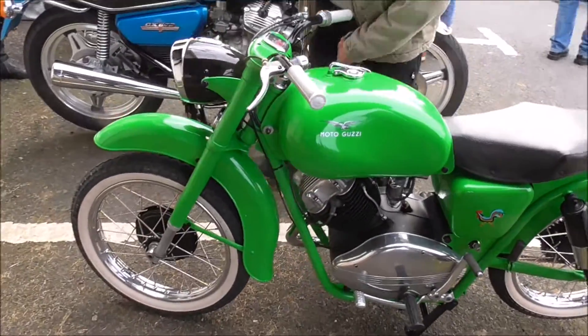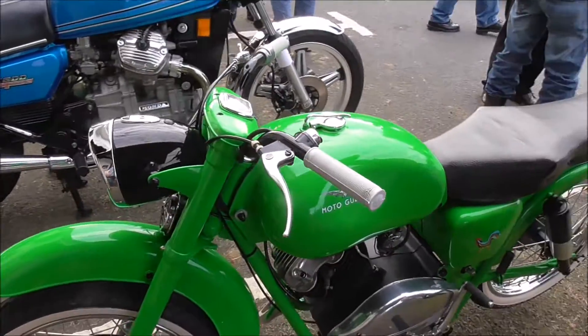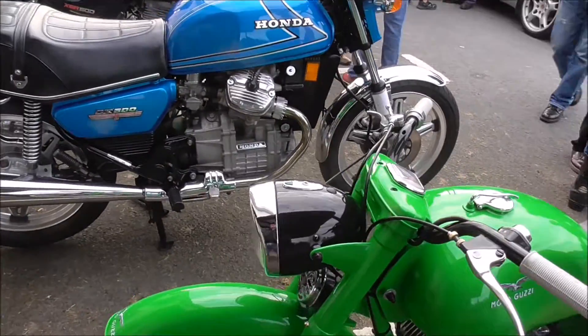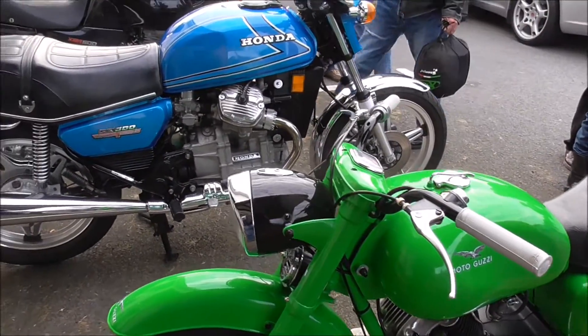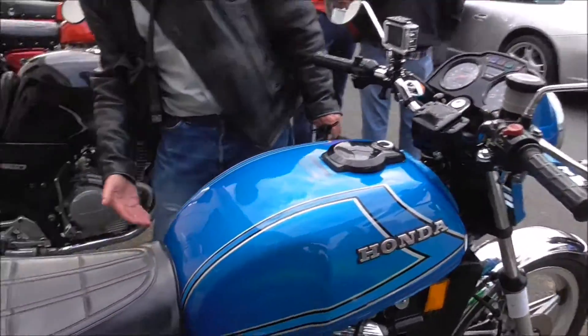This is a very nice Moto Guzzi — looks like a 125, don't know. There's a CX500, a maggot.